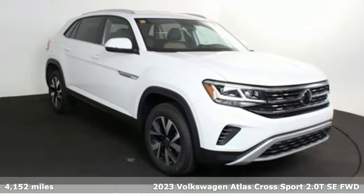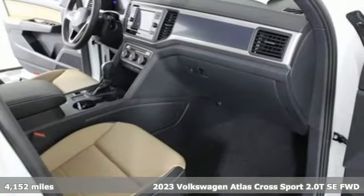It's a new 2023 Volkswagen Atlas Cross Sport. Enjoy every drive in a Volkswagen.